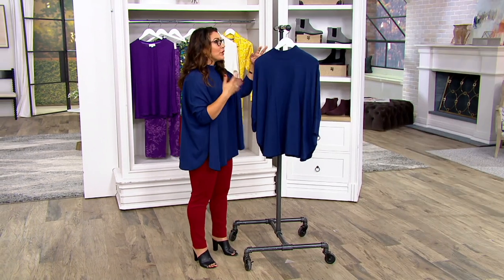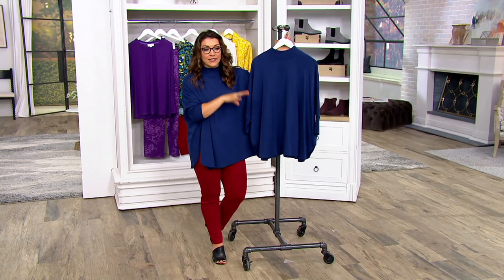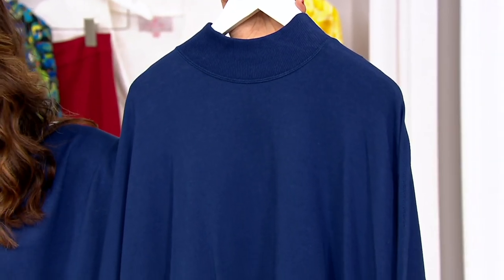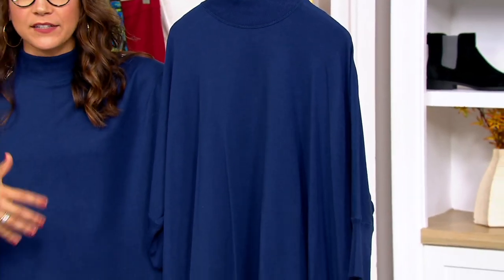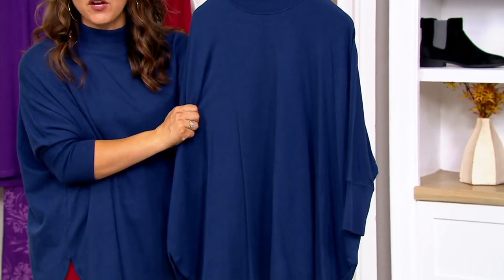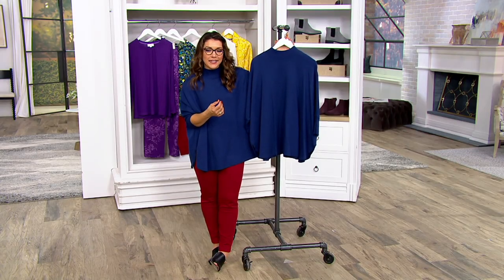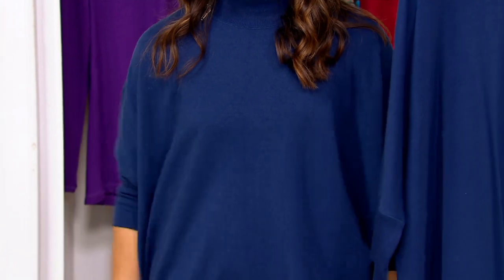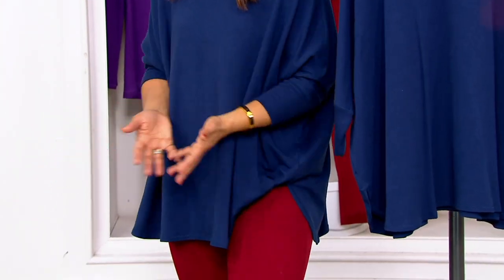When you hear the technology that is loaded in this piece, it truly is high-performing athleisure wear. This is that perfect layer if you're getting out of hot yoga, done with your Pilates class or your spin class. Maybe it's heading out for that crisp, cool morning walk — something that gives you UPF protection, wicks away moisture, nothing clings. It's relaxed, effortless. Throw this on with a legging and a sneaker and you're good to go.